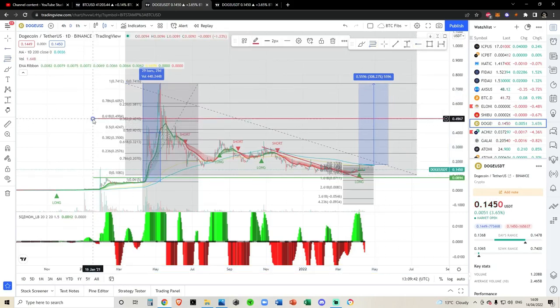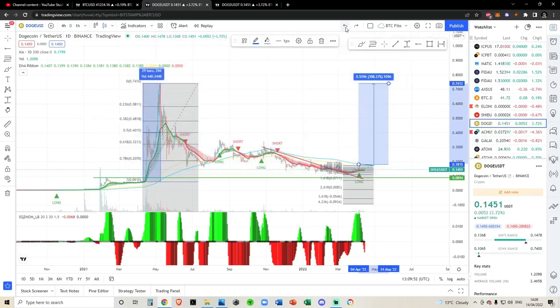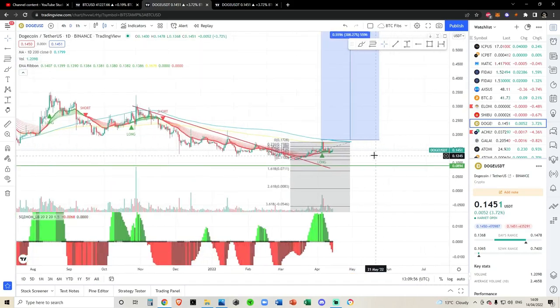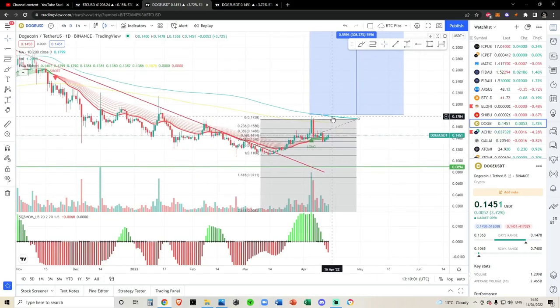Either way, we can draw a Fibonacci from low to high, and I think worst case scenario we have a big push up to the 0.618 Fibonacci, approximately 59 cents. I think that's much more accurate and much more likely — a breakout of the 200-day up approximately 174%. Let me get rid of that. We can focus on those higher targets once we have broken out of the 200-day. There's literally no point drawing all these fibs with higher price targets until we take out 18 cents.